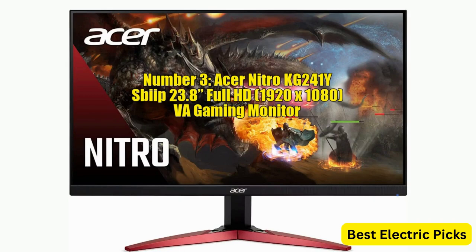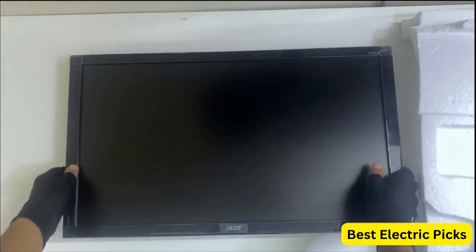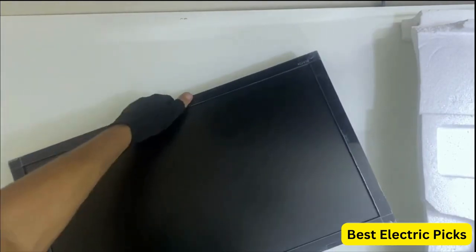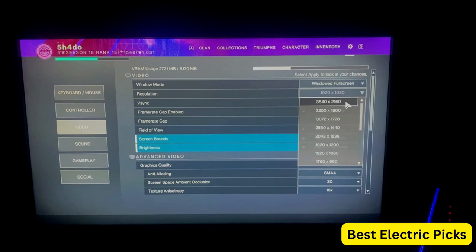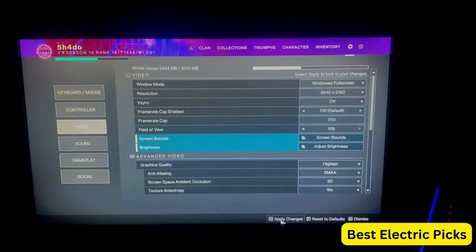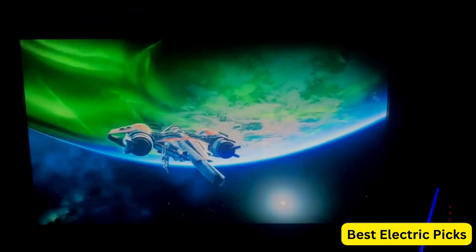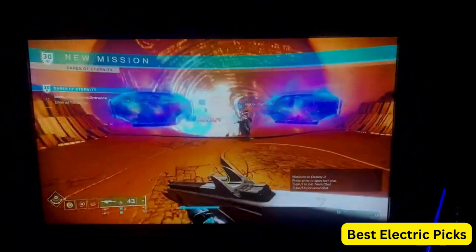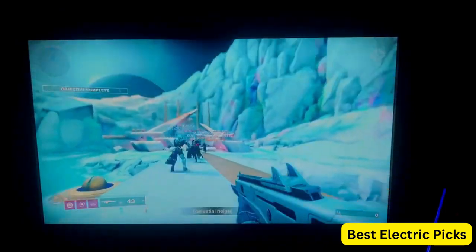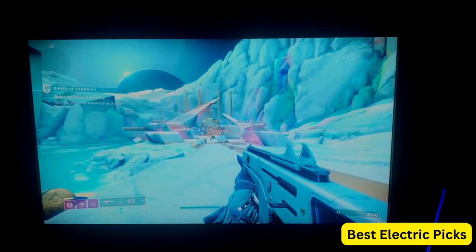Number 3: Acer Nitro KG241YS 23.8-inch Full HD 1920x1080 VA Gaming Monitor. The Acer Nitro KG241YS is a 23.8-inch gaming monitor designed for an immersive gaming experience. It features a Full HD resolution of 1920x1080 pixels, delivering sharp and detailed visuals. With a VA panel, it offers rich and vibrant colors as well as wide viewing angles. The monitor is equipped with AMD FreeSync Premium technology, which synchronizes the monitor's refresh rate with the graphics card to eliminate screen tearing and stuttering.